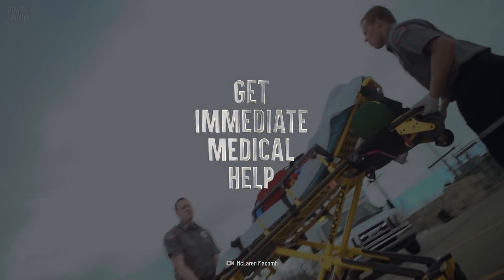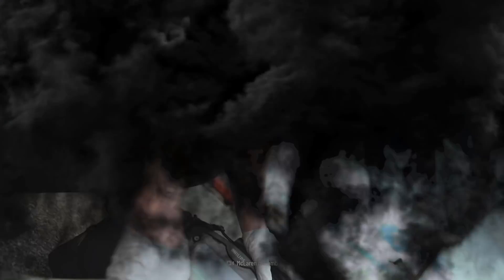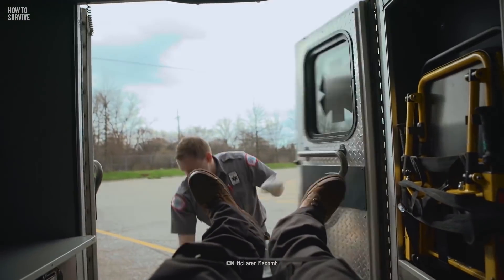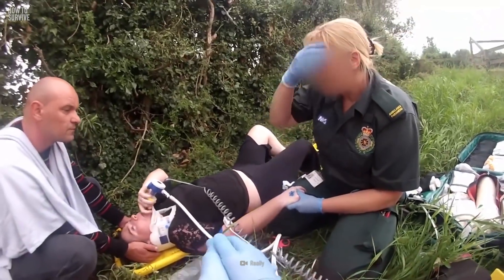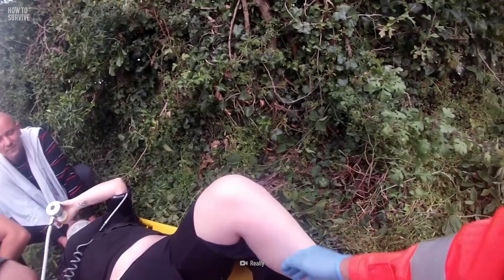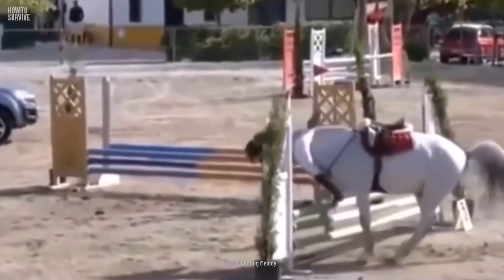Get immediate medical help. Whether you've been thrown, bitten, or kicked, you need immediate medical attention. Being thrown from a horse could cause contusions, broken bones, or a concussion. You could also have internal injuries that you're not aware of.